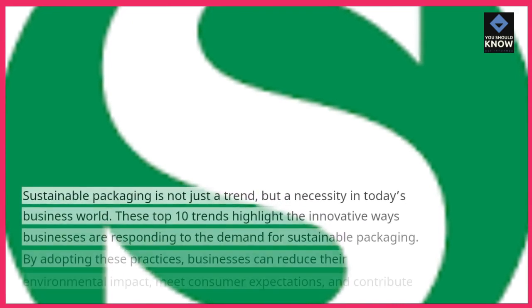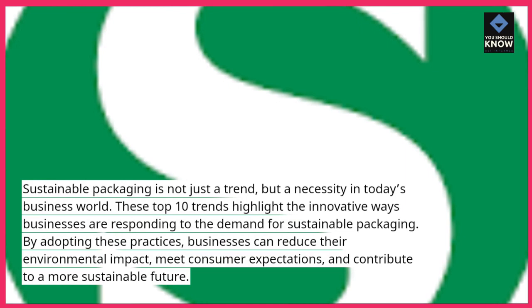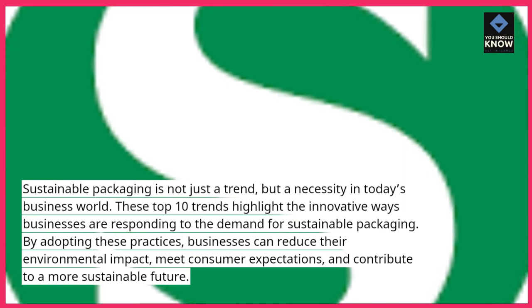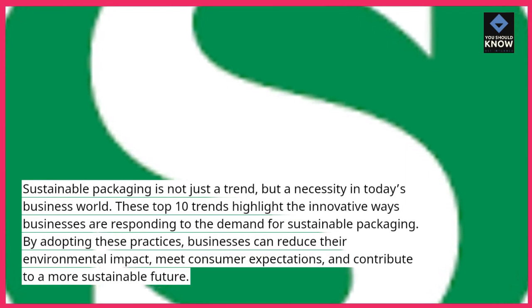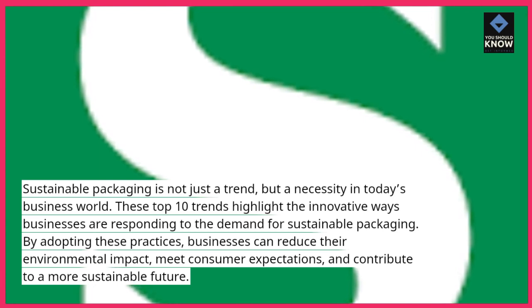Sustainable packaging is not just a trend, but a necessity in today's business world. These top 10 trends highlight the innovative ways businesses are responding to the demand for sustainable packaging. By adopting these practices, businesses can reduce their environmental impact, meet consumer expectations, and contribute to a more sustainable future.